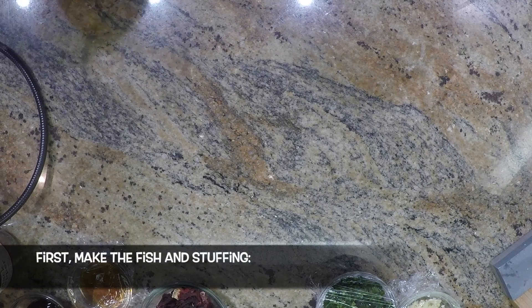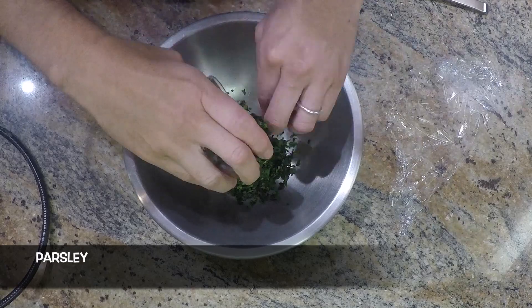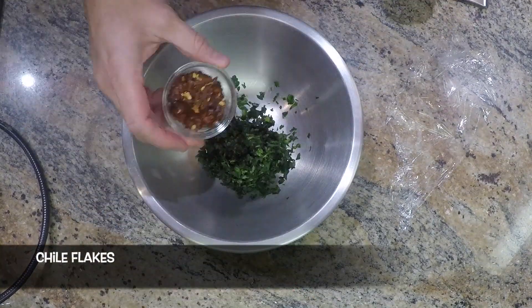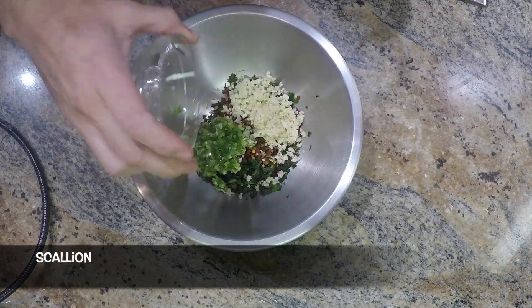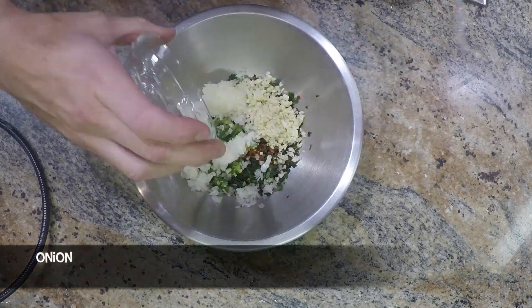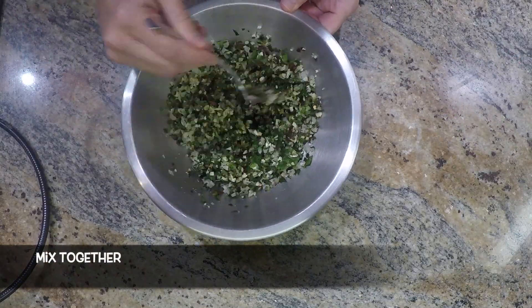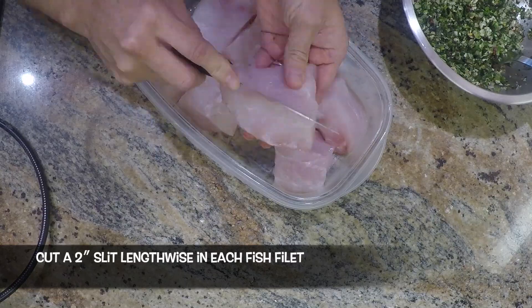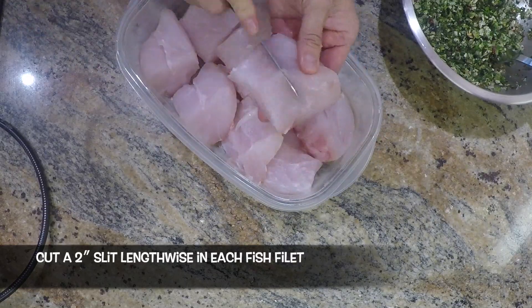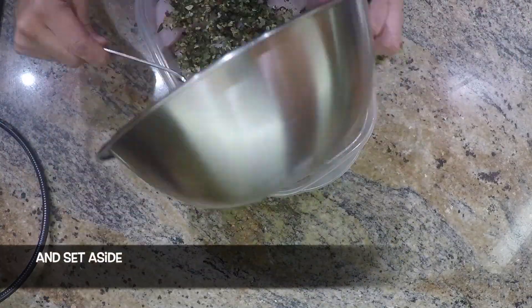First, make the fish stuffing. Into a bowl, place parsley, chili flakes, garlic, scallion, onion, and salt and pepper. Mix it together, then using a paring knife, cut a 2-inch slit lengthwise into each fish fillet. Stuff the fillets with the herb mixture and set aside.